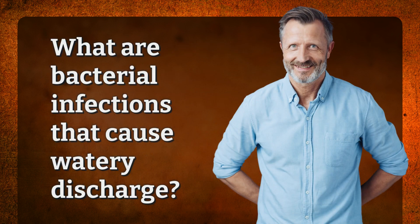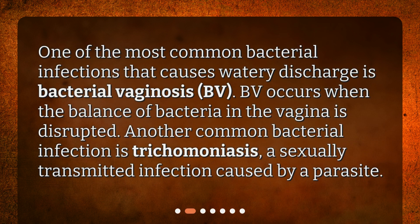What are bacterial infections that cause watery discharge? One of the most common bacterial infections that causes watery discharge is bacterial vaginosis, BV. BV occurs when the balance of bacteria in the vagina is disrupted. Another common bacterial infection is trichomoniasis, a sexually transmitted infection caused by a parasite.